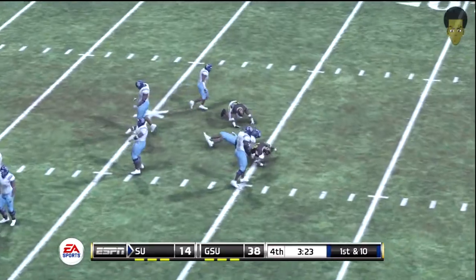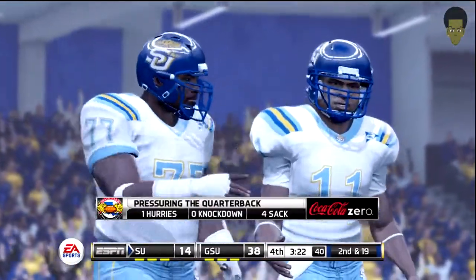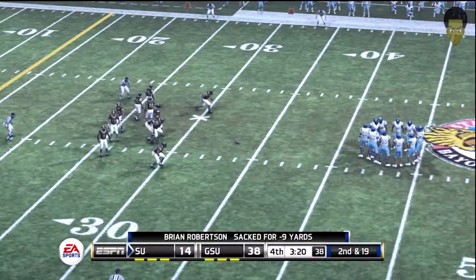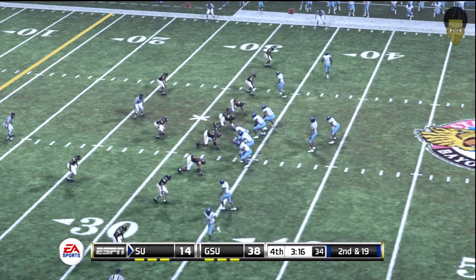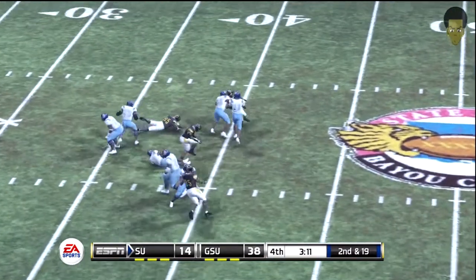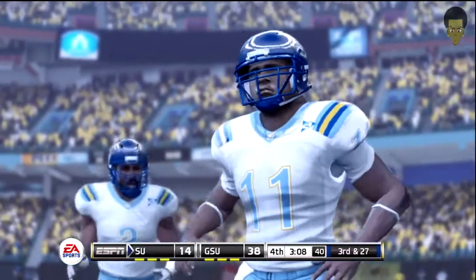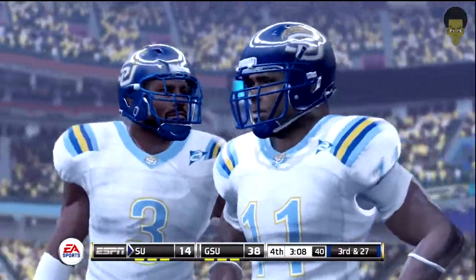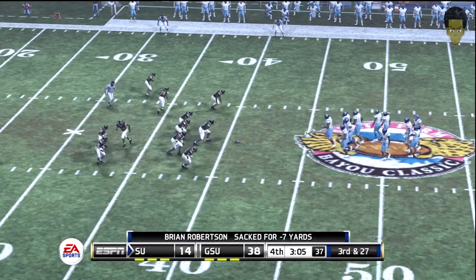Robertson drops back. And they got him. They've been all over this quarterback today. The pass protection has got to do a better job. But give this defense some credit — they've really figured out what they have to do to pressure the quarterback and cause him some problems. Robertson back to throw. And they got him. I think these guys have come to play today. In case he needed any reminders, he's not in high school anymore. The defense has made it clear that they're coming after him today.